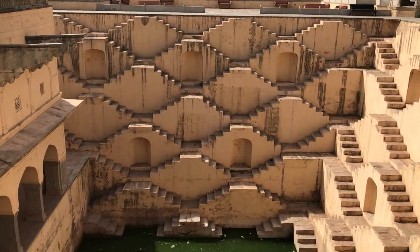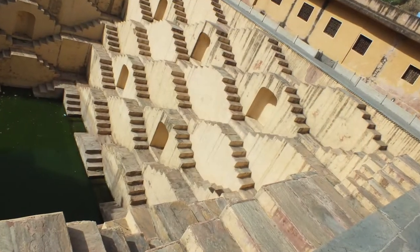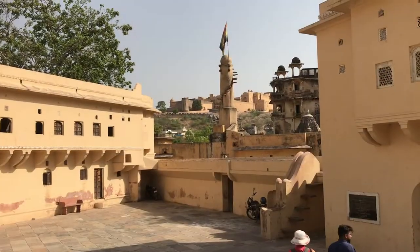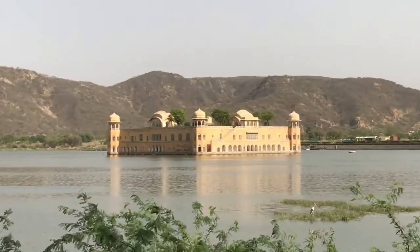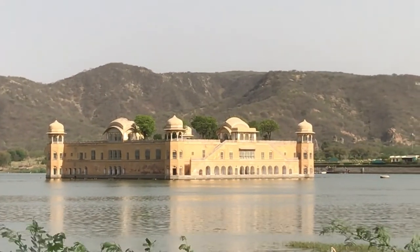Look at this amazing stepwell — not sure I'd want a drink though. This is the beautiful Jal Mahal or Water Palace, made by the King of Amber in the middle of Mansagar Lake. It represents the use of Mughal and Rajput architecture style. It's free to view and photograph but as of 2015 it's privately owned and you're not allowed in.